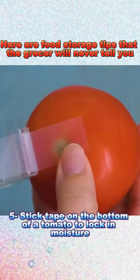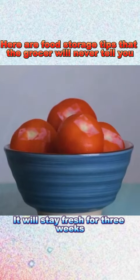5. Stick tape on the bottom of a tomato to lock in moisture. It will stay fresh for three weeks.